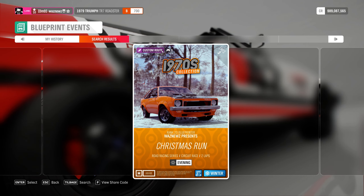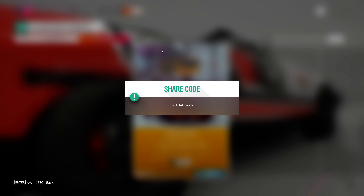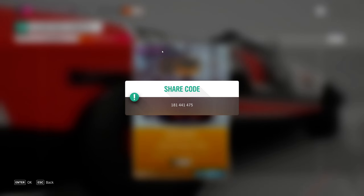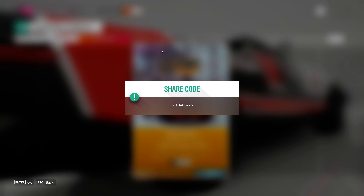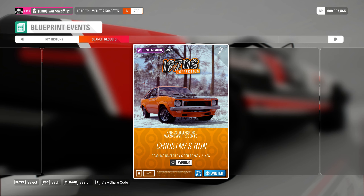This time it's the Christmas Run. It's a road racing circuit, open class, 1970s collection, winter, evening, clear, two laps, 15.1 km per lap, 30.2 km total. Race time is roughly 7 minutes and 30 seconds, and total time is roughly 15 minutes and 20 seconds — at least in the one we're doing it at.